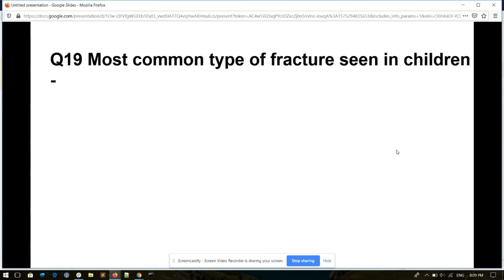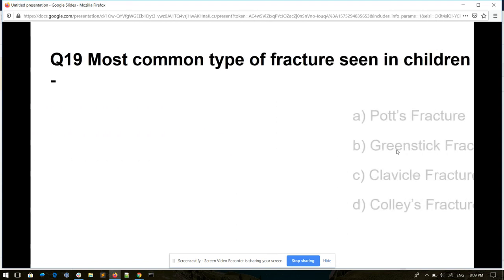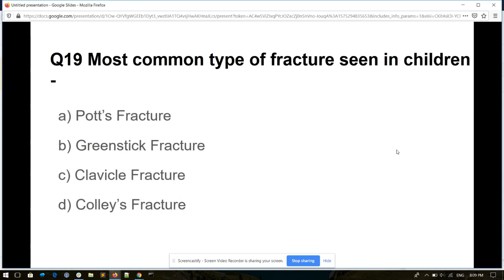Question number nineteen. Most common type of fracture seen in children. Options: Pott's fracture, greenstick fracture, clavicle fracture, or Colles' fracture. And its answer is greenstick fracture.